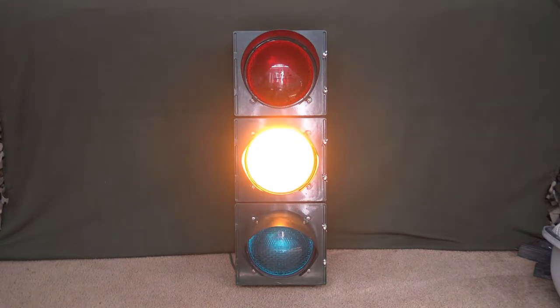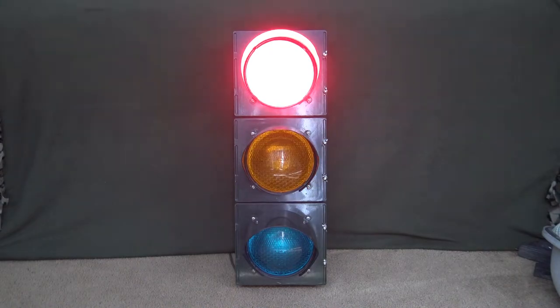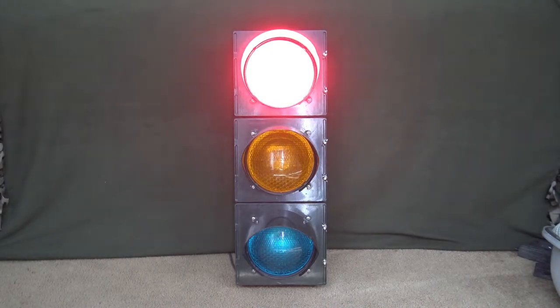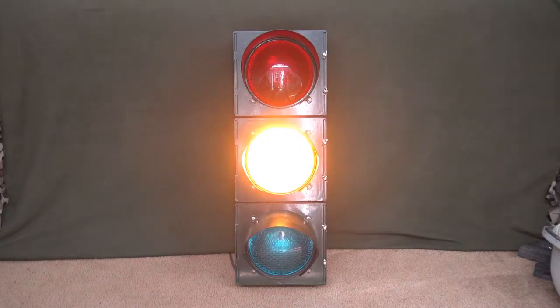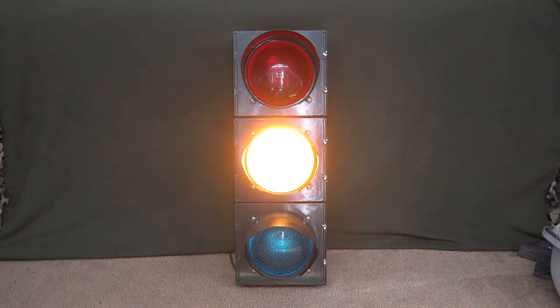So this is an 8-inch aluminum Econolite signal from the late 90s. I got it recently from Cincinnati, Ohio off of Facebook Marketplace. I went ahead and got it because I thought it was really interesting. Econolite has made signals for a really long time — I think since the 60s. They bought out GE, I believe, sometime in the 60s when GE was around.